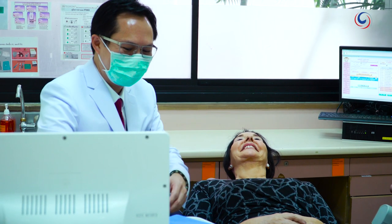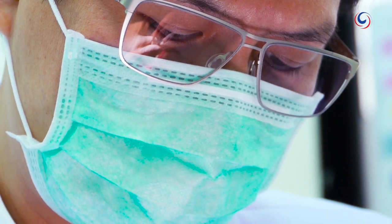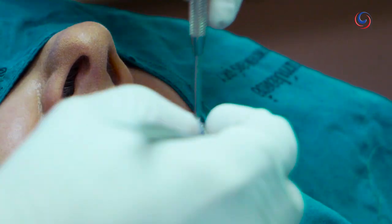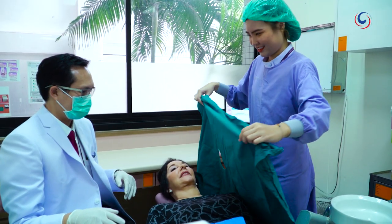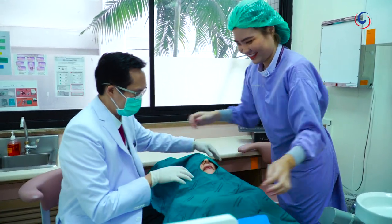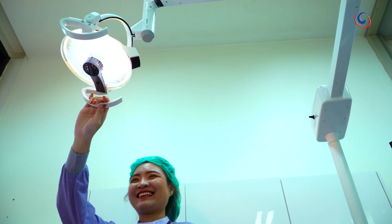Often as a result of age, accident, or a congenital defect, our teeth are not perfect and require extensive correction. Thailand is home to some of the world's best dentists and the destination of choice for people from around the world looking for dental implant solutions.